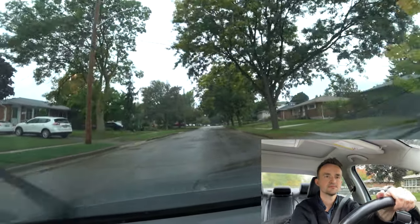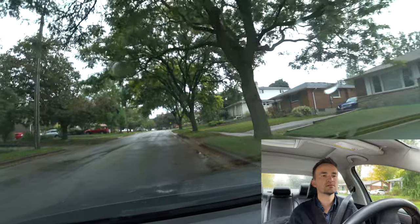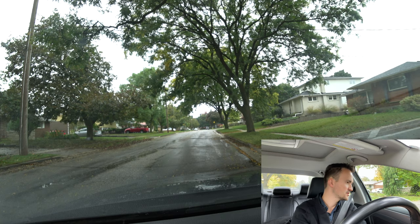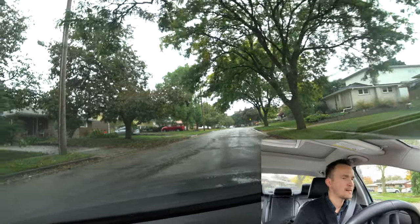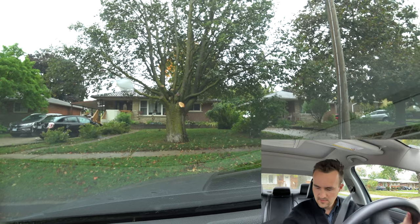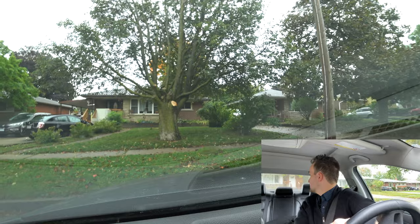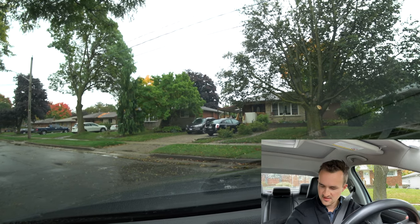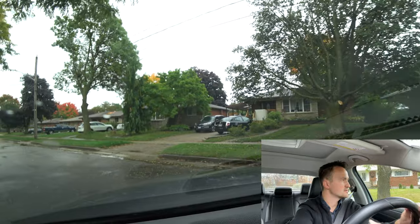Let's make a three-point turn. Show signal left. Signal right — check for cars front and back. No cars in front, no cars behind. If you have cars, wait. Go to reverse, signal right, wheels all the way to the right and back. Not touching any curbs — don't touch the curb.